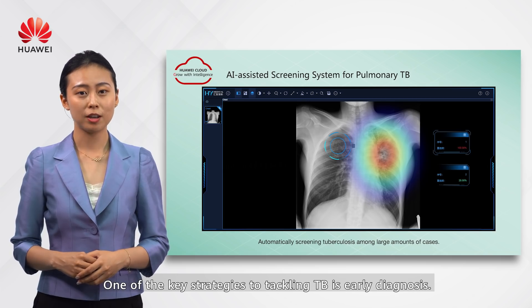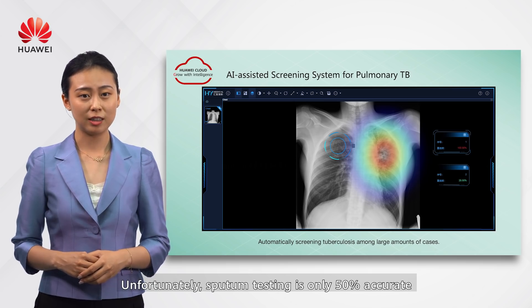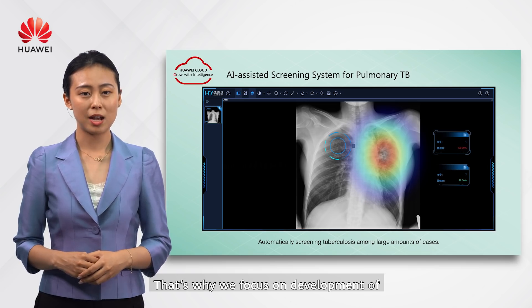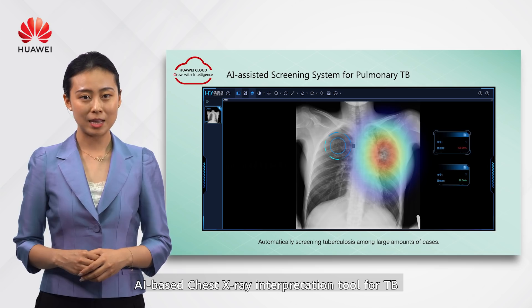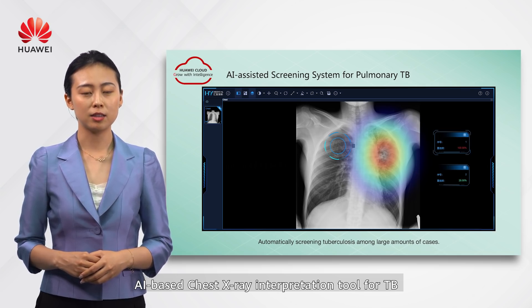One of the key strategies to tackling TB is early diagnosis. Unfortunately, sputum testing is only 50% accurate and frequently misses the disease in its early stage. That's why H4i focuses on developing AI-based chest x-ray interpretation tools for tuberculosis to help address this gap.